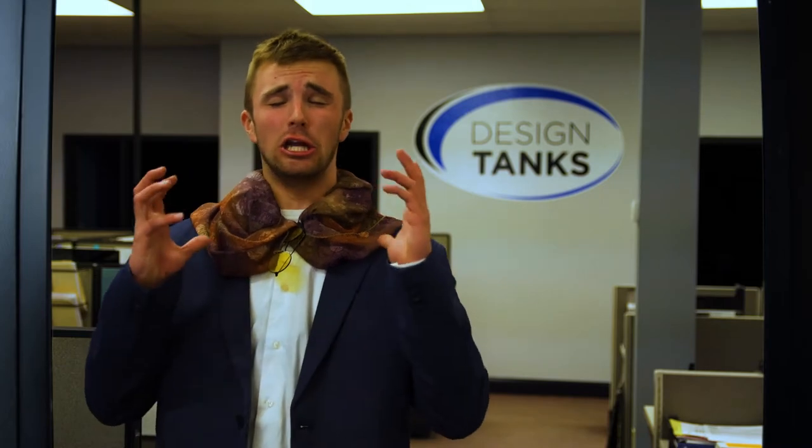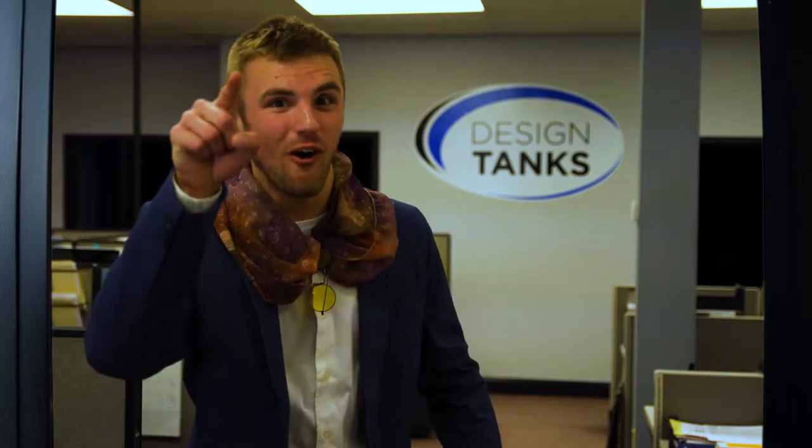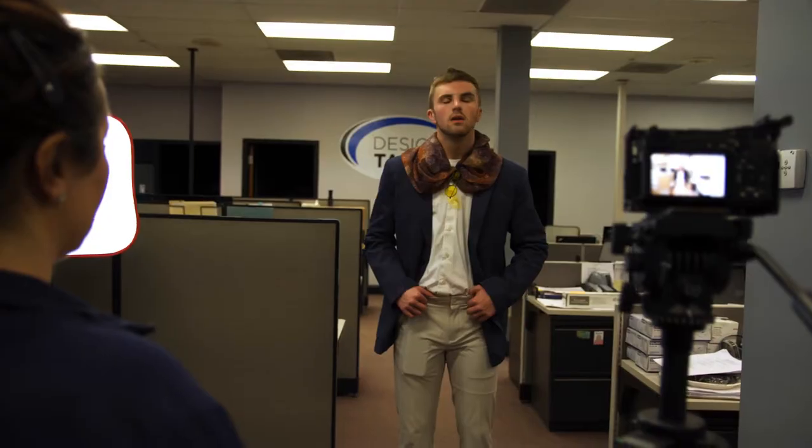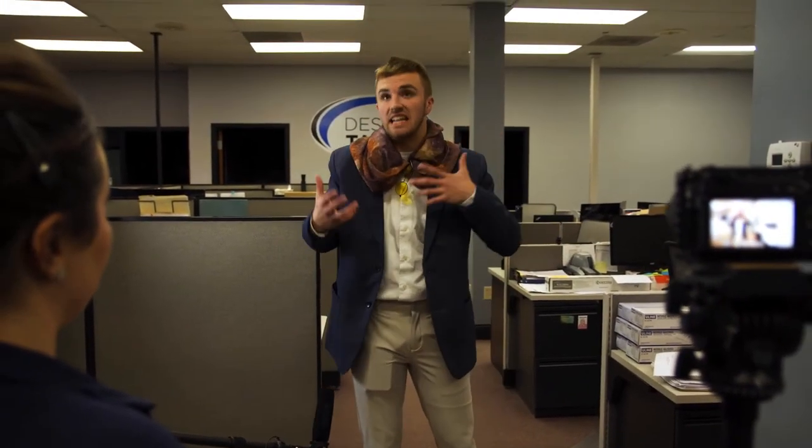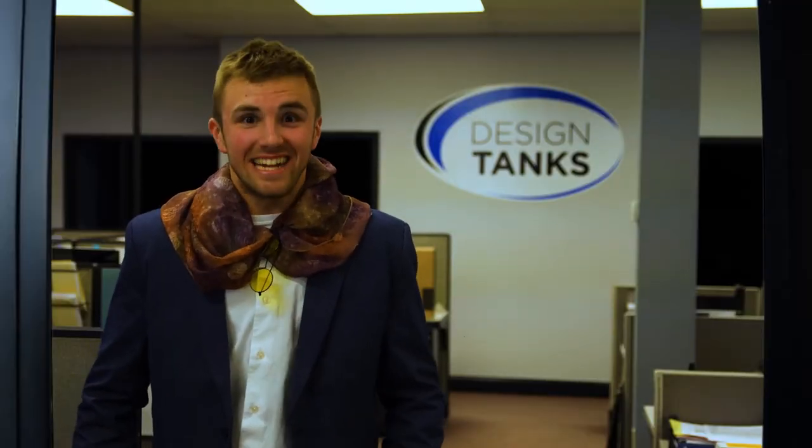Hey, welcome to Design Tanks! We are so glad you're joining the team. The opportunities here are huge, and you get to be part of all of it! That was a little intense — you can just say the lines regularly. Yeah, it just takes a little while to get into the character. Hey, welcome to Design Tanks. We're so glad that you're joining the team. Cut. I just got to get into the right headspace — I got to go full method on this thing. Zach, can you just stand in for me please? Hey, welcome to Design Tanks. We're so glad you're joining the team. The opportunities here are huge and you get to be part of all of it. That was actually perfect. It's a good thing I'm doing this part and not you.